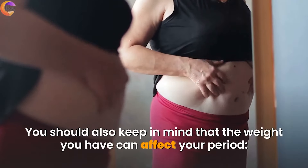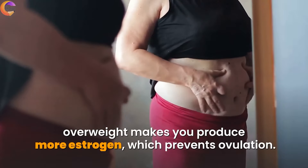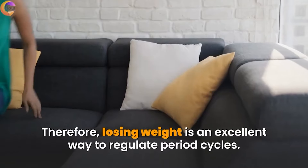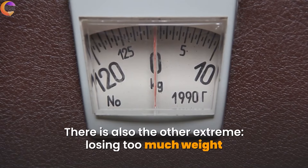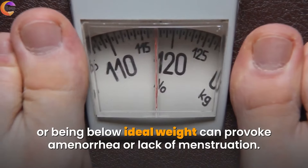You should also keep in mind that your weight can affect your period. Being overweight makes you produce more estrogen, which prevents ovulation. Therefore, losing weight is an excellent way to regulate period cycles. There is also the other extreme: losing too much weight or being below ideal weight can provoke amenorrhea, or lack of menstruation.